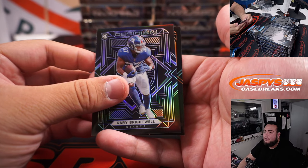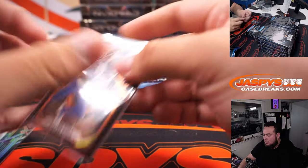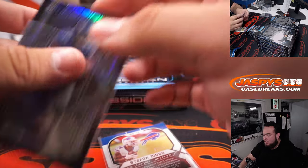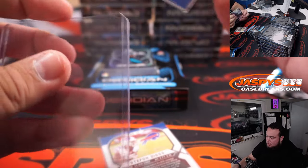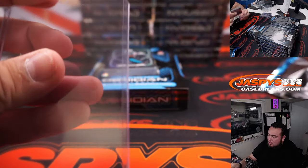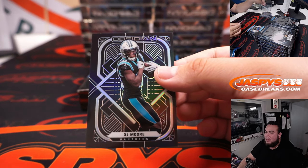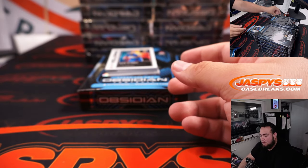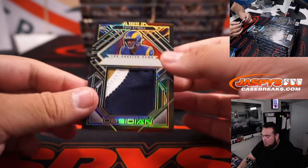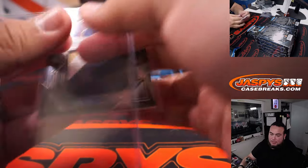We have Gary Brightwell and a Stephon Diggs. Stephon Diggs to 75. Gary Brightwell for the Giants, that's numbered to 100. We have DJ Moore. Tutu Atwell to 25 — nice three-color patch there for the Rams, going to Patrick Davis.